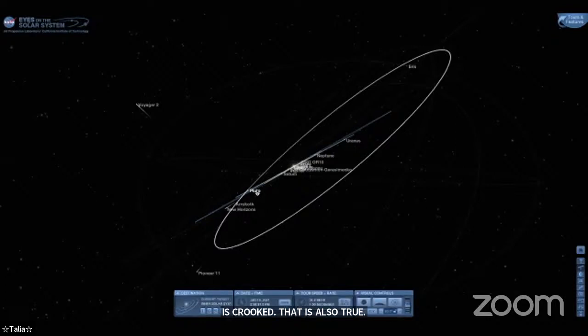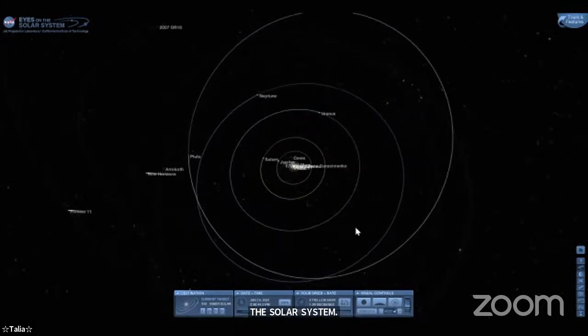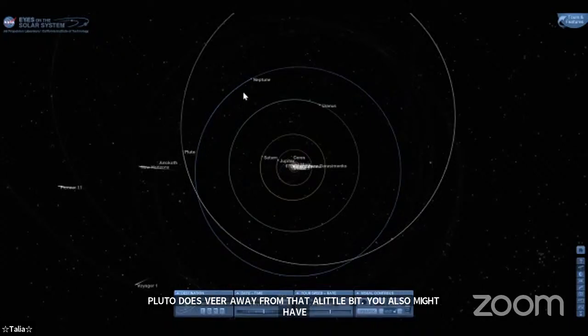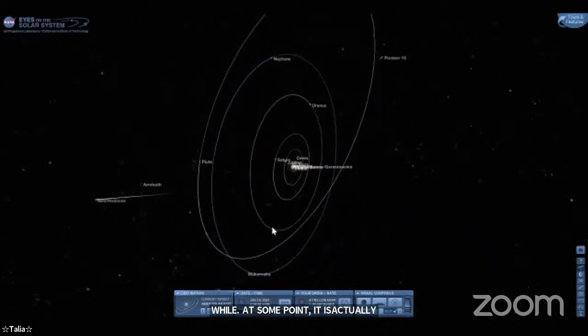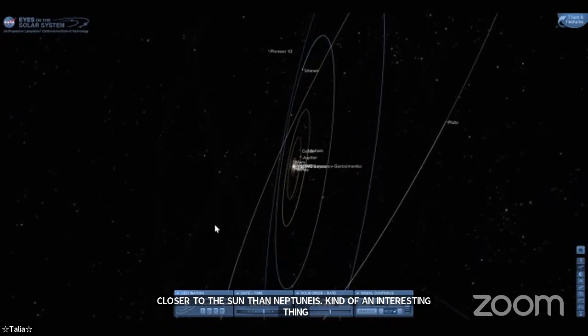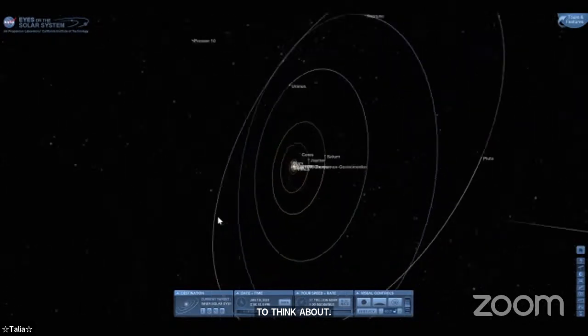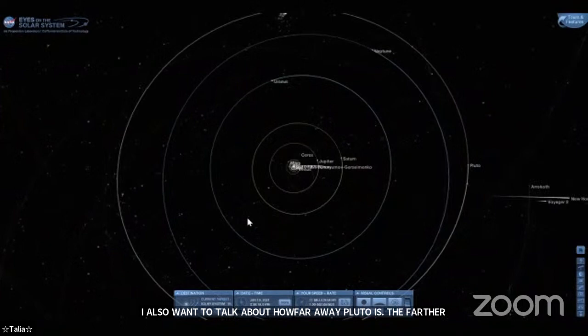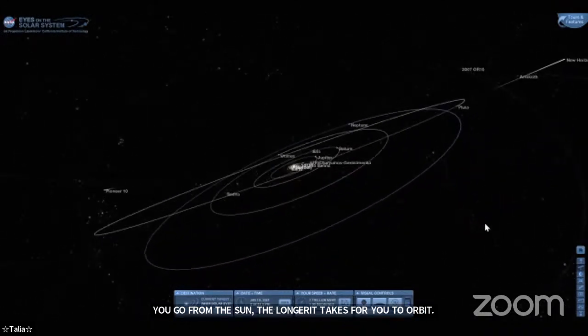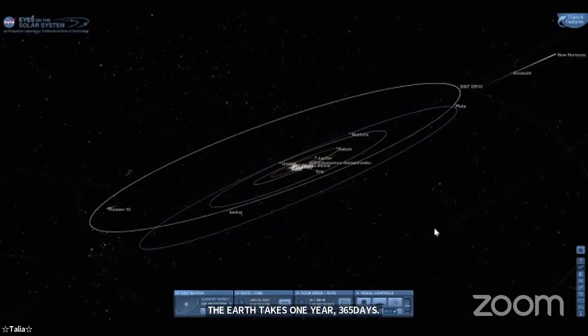Pluto's orbit veers away from the ecliptic, and you might also have noticed that it crosses orbit lines with Neptune. At some points in its orbit it's actually closer to the sun than Neptune is, which is a pretty interesting thing to think about. As for how far away Pluto is — the farther you go from the sun, the longer it takes to orbit. Earth takes 365 days to orbit the sun, but Pluto is almost four billion miles away and takes 248 years just to orbit the sun one time.